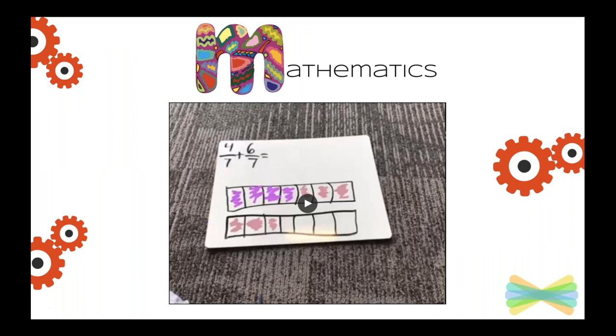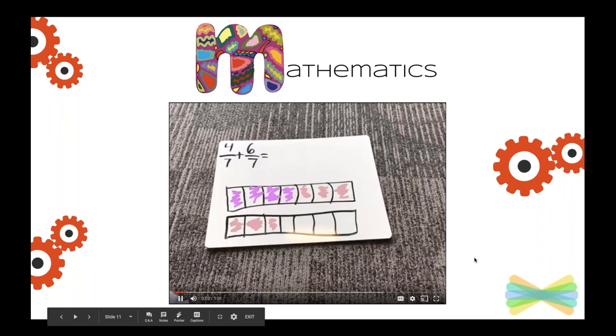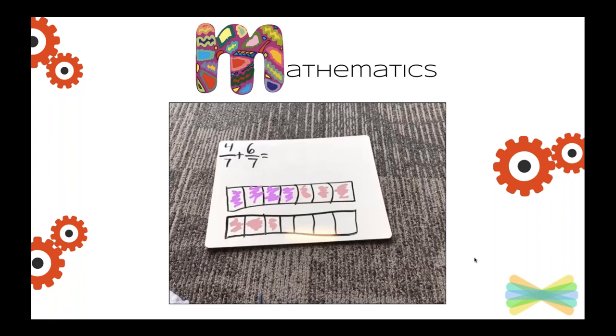This is an example of math using Seesaw — one of our students showing like fractions. He's sharing the process of adding like fractions, and this was able to let us as teachers give feedback. Student narration: What I did here is I'm adding four-sevenths plus six-sevenths. I colored in the four with purple and the six with pink. It filled up one whole, and then there are three-sevenths left. So I'm going to write: ten-sevenths equals one and three-sevenths.